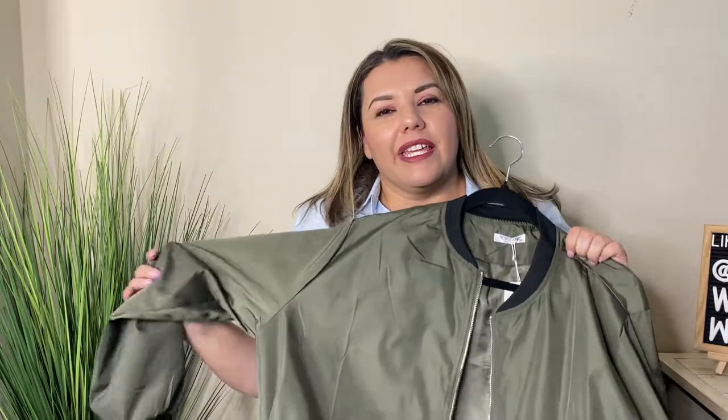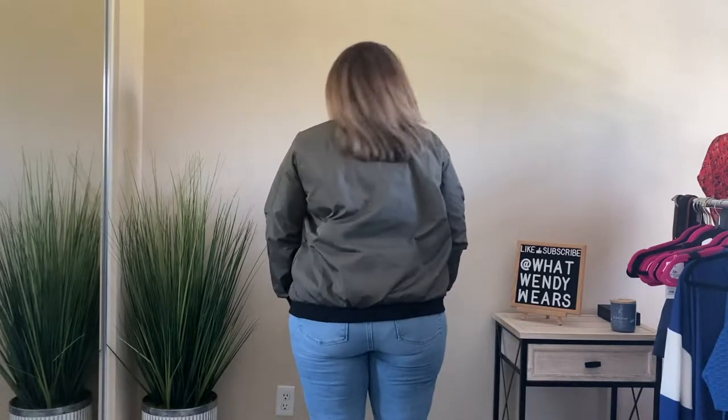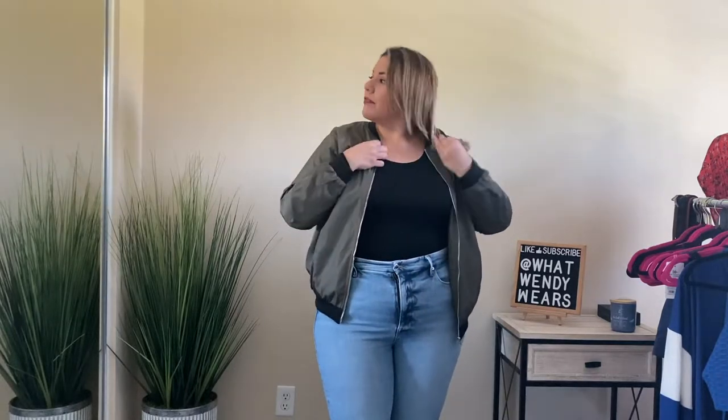Growing up one of the things that I had was a bomber jacket, and these are back in fashion. I absolutely love this army green — or olive green — color. It's super comfortable and it is fully lined on the inside, has pockets, and it has a zipper pocket on the sleeve with black detailing around the top and around the waist. Super comfortable, something that you will have for years and years.